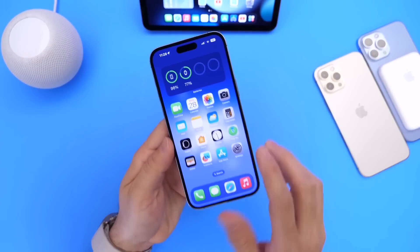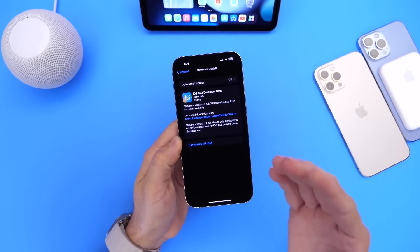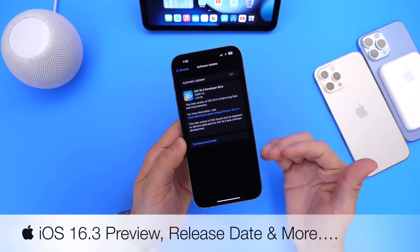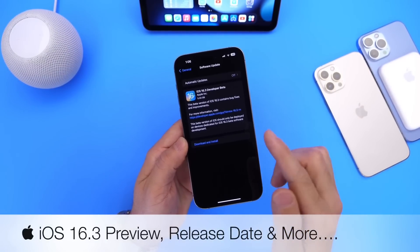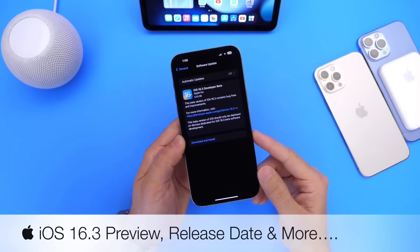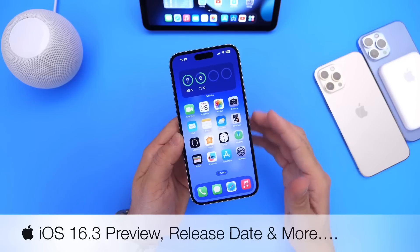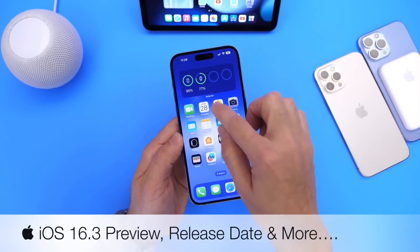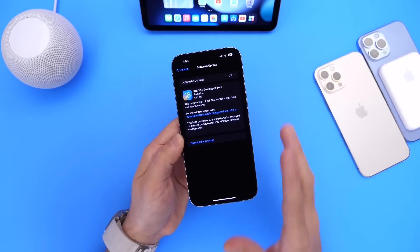iOS 16.3 Developer Beta 1 has been out for a little over two weeks, and I've had some time to play around with the software. In today's video, I wanted to share my experience with the software, talk about the YouTube community poll where you guys provided feedback, discuss expected release dates for the next beta, and preview some upcoming features still to be added to iOS 16.3.